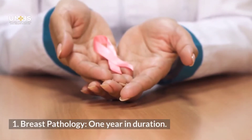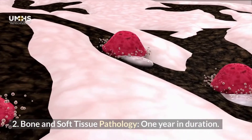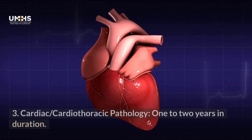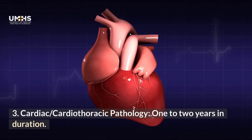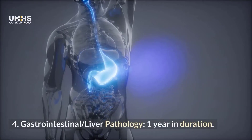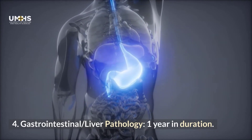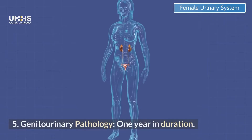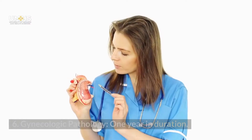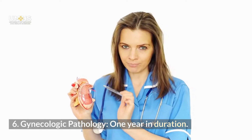Breast Pathology, 1 year in duration; Bone and Soft Tissue Pathology, 1 year in duration; Cardiac Cardiothoracic Pathology, 1 to 2 years in duration; Gastrointestinal Liver Pathology, 1 year in duration; Genital Urinary Pathology, 1 year in duration; and Gynecologic Pathology, 1 year in duration.